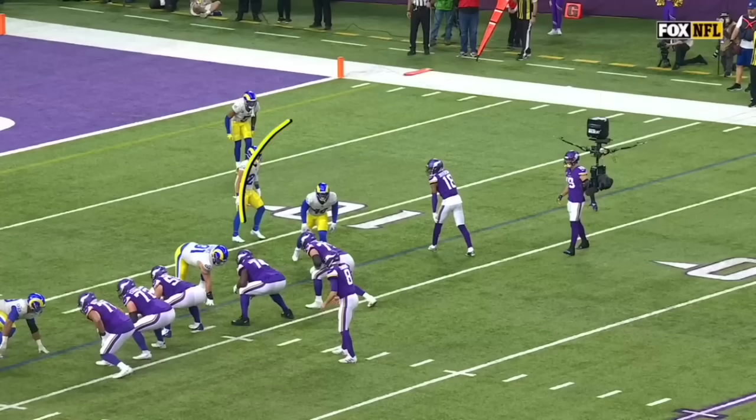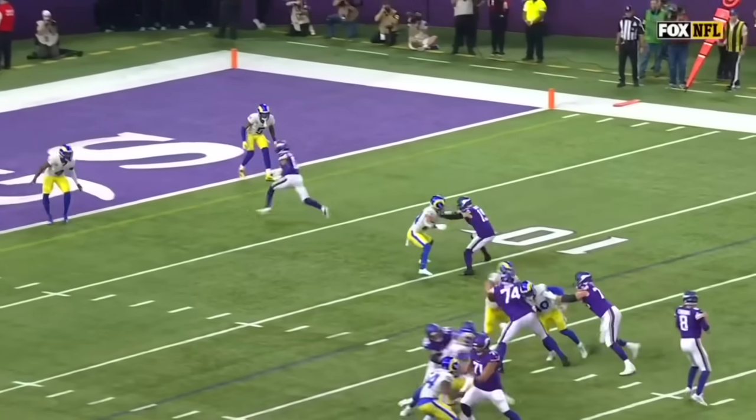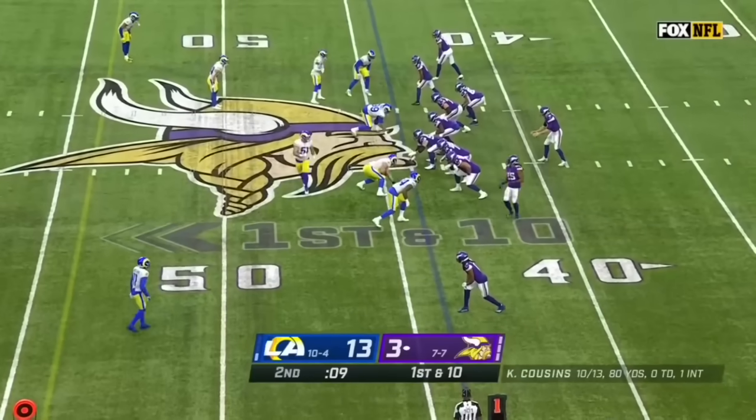Look at the inside positioning right here by Rapp — he is basically forcing Jefferson. He says, 'You're not going to get inside of me, I'm going to force the out cut,' and now he just stays on top of that. Madison out to empty.